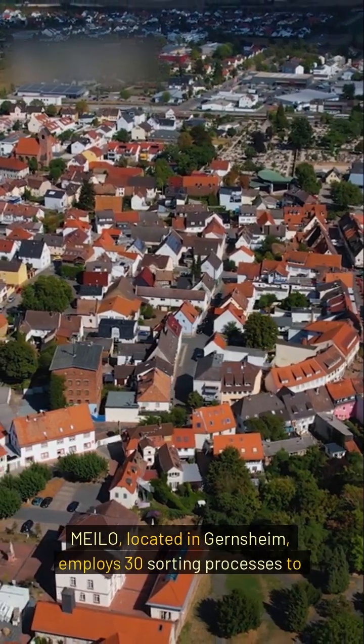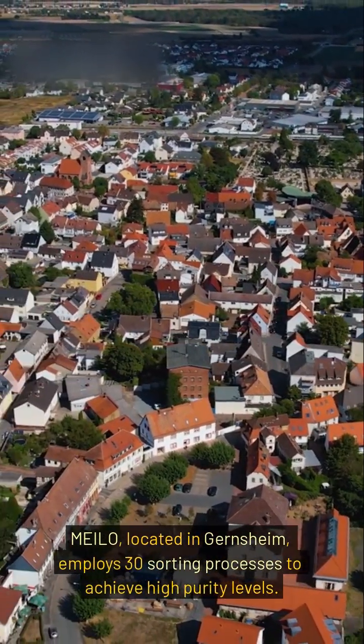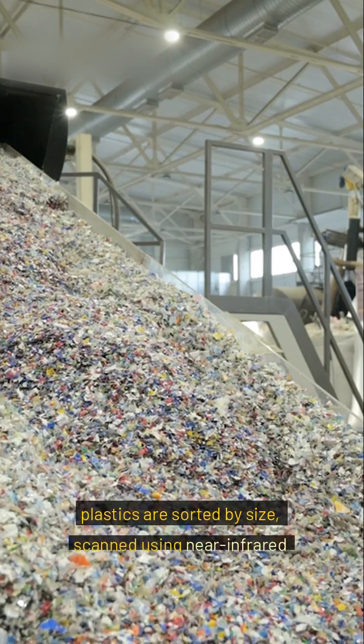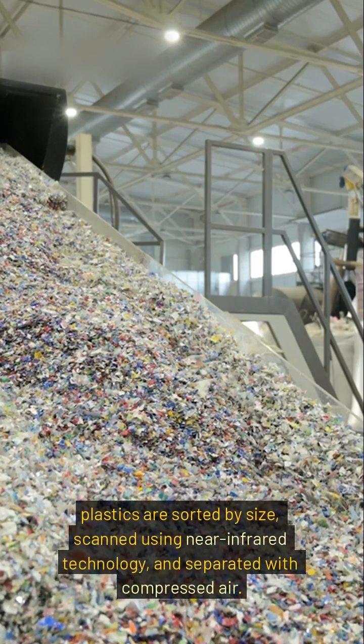Milo, located in Gernsheim, employs 30 sorting processes to achieve high purity levels. Plastics are sorted by size, scanned using near-infrared technology, and separated with compressed air. This method achieves up to 98% purity.